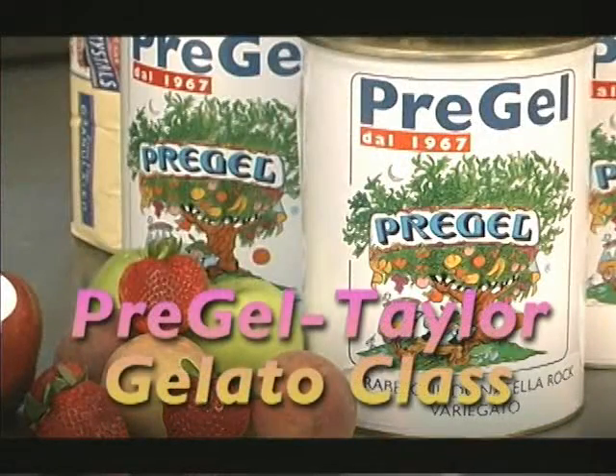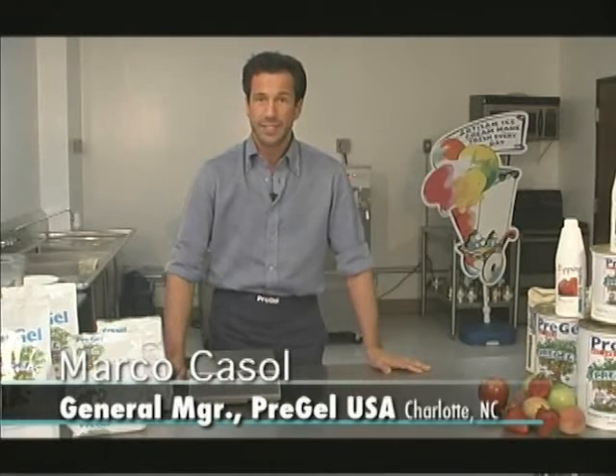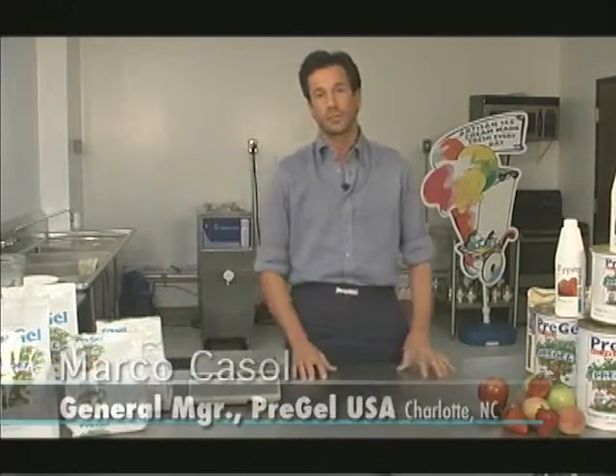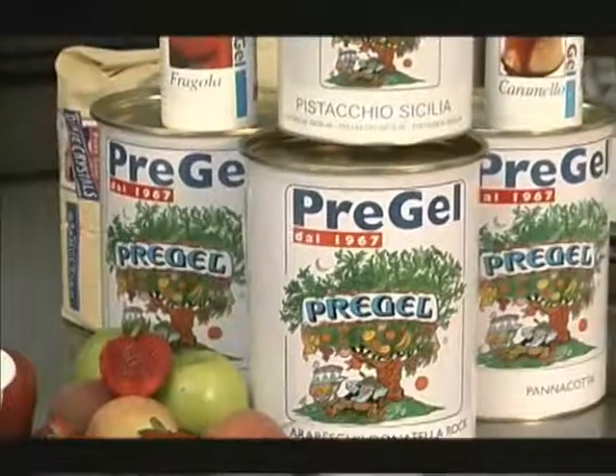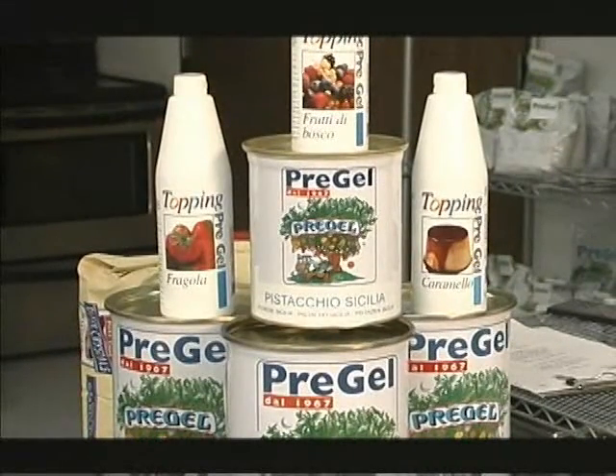Welcome to our Pre-Gel tailored gelato class. Today we will show you how good gelato is and how easy it is to make gelato. Gelato is a whole natural product, which means the raw ingredients we use are all natural, and the other ingredients we use, our Pre-Gel ingredients for example, are also 100% natural. The result is a very healthy product.